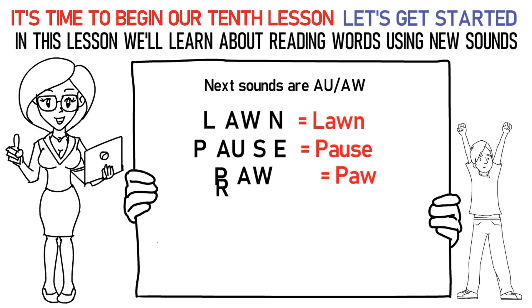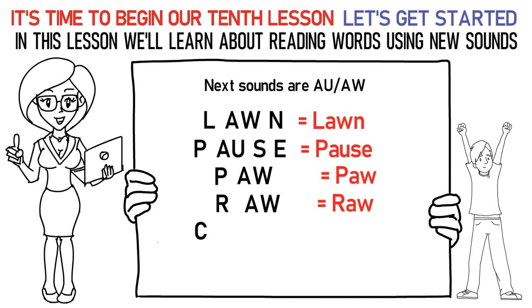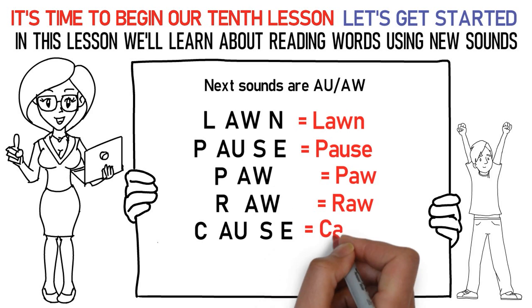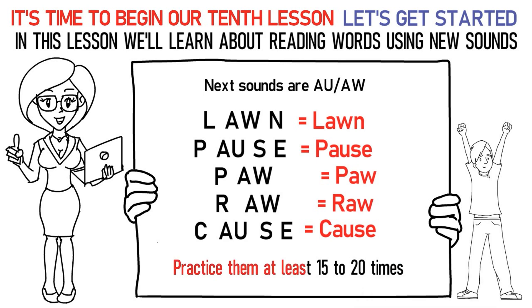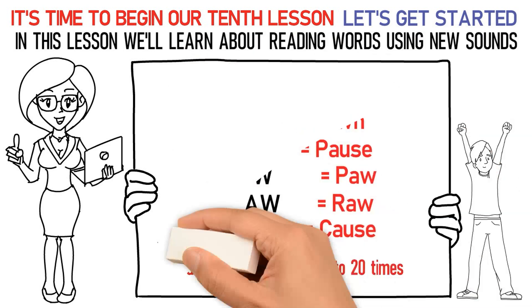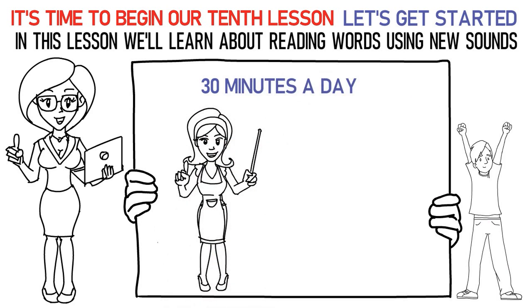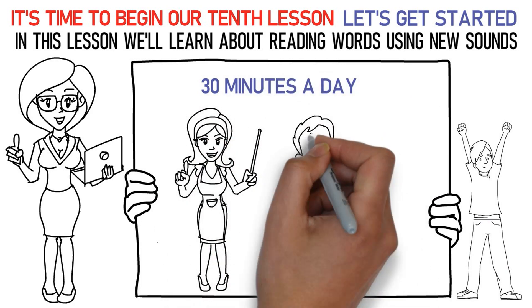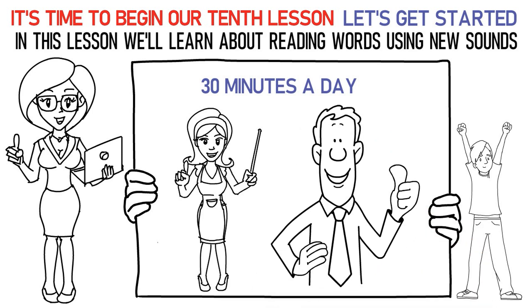Ka, uh, Sa, uh is cause. Don't forget to practice them at least 15 to 20 times. Now, please repeat the lesson for at least 30 minutes a day. Finally, it's time to attempt the quiz below to check your learning. All the best!